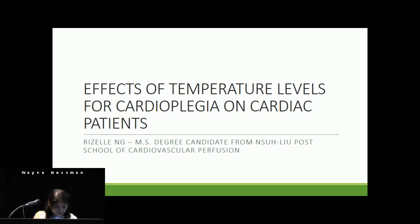Hello. Hi, my name is Rizel Nung, and I'm a master's degree candidate at the North Shore University Hospital L.I.U. Post School of Cardiovascular Perfusion. Today I'll be describing the different cardioplegia temperatures and their effect on patients.